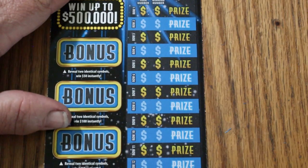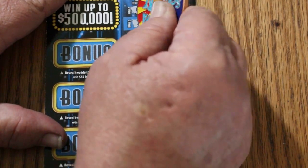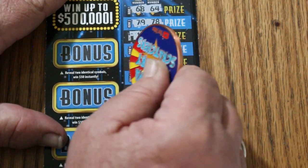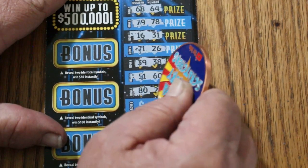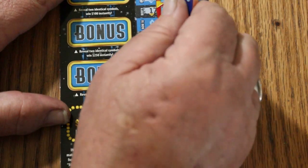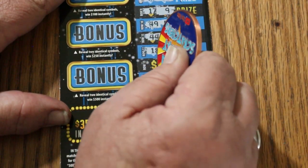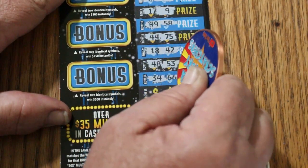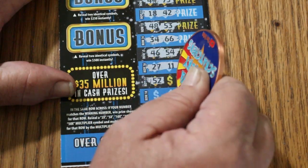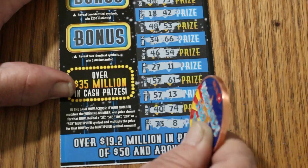Alrighty. Ticket number 20. Let's see what happens this time: 68, 64, 79, 78, 16, 31, 71, 26, 39, 38, 51, 60, 80, 28, 77, 30, 40, 17, 9, 49, 58, 44, 75, 18, 42, 48, 53, 34, 66, 46, 54, 27, 11, 52, 61, 57, 13, 40, 74, 73, 8. Nothing.